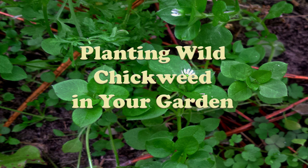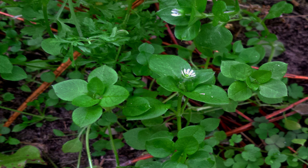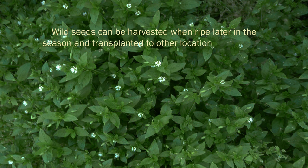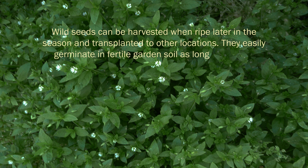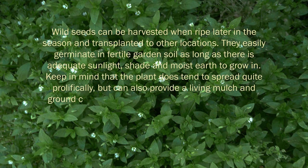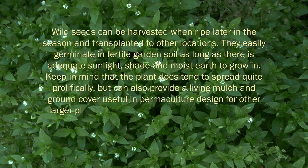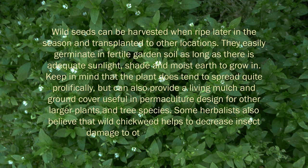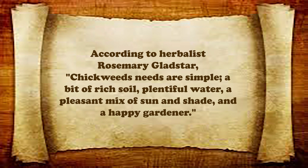Wild seeds can be harvested when ripe later in the season and transplanted to other locations. They easily germinate in fertile garden soil as long as there is adequate sunlight, shade, and moist earth to grow in. Keep in mind that the plant does tend to spread quite prolifically, but can also provide a living mulch and ground cover useful in permaculture design for other larger plants and tree species. Some herbalists also believe that wild chickweed helps to decrease insect damage to other plants around it. According to Rosemary Gladstar, chickweed's needs are simple: a bit of rich soil, plentiful water, a pleasant mix of sun and shade, and a happy gardener.